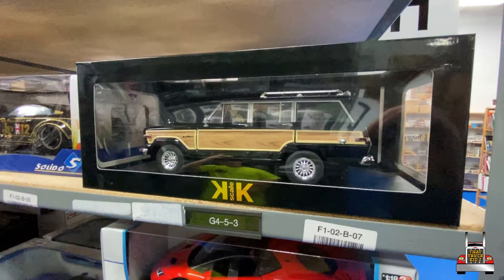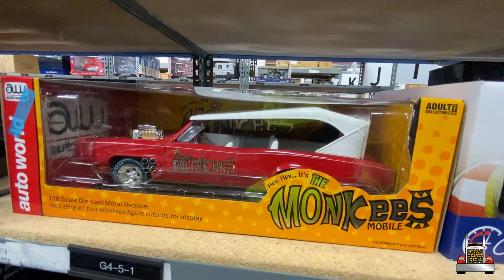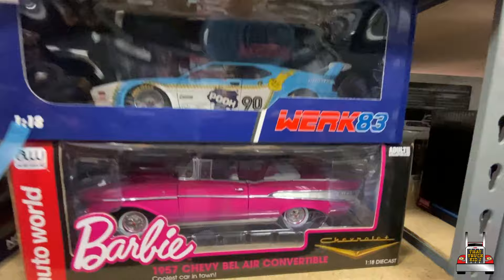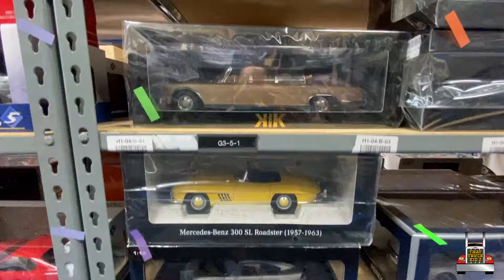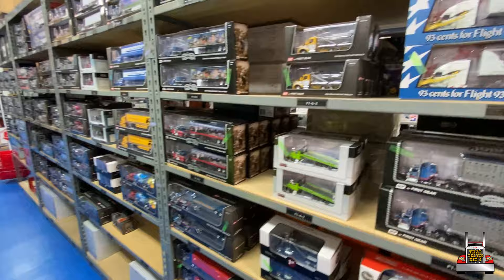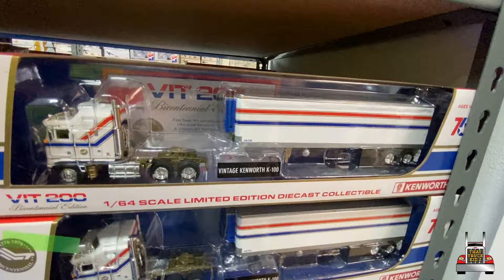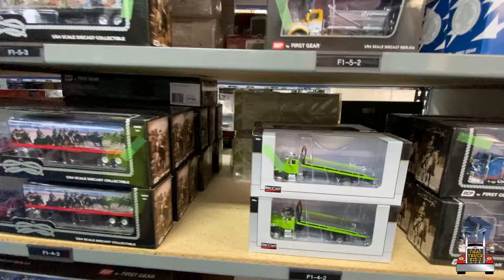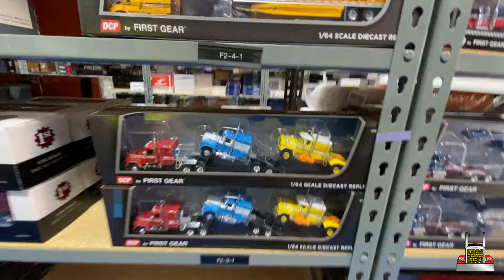Look at that Jeep — it's the Grand Wagoneer with the fake wood trim. Monkey Mobile — that was made from a GTO, believe it or not. Look at this — Barbie Bel-Air, that's pretty sick. Nice gull wings. These are serious business, Jay. Look at this — there's a bicentennial cab-over. Wow. Truck hauling a truck hauling a truck, buddy — it's amazing. DCP by First Gear — I don't think I knew that till just now.